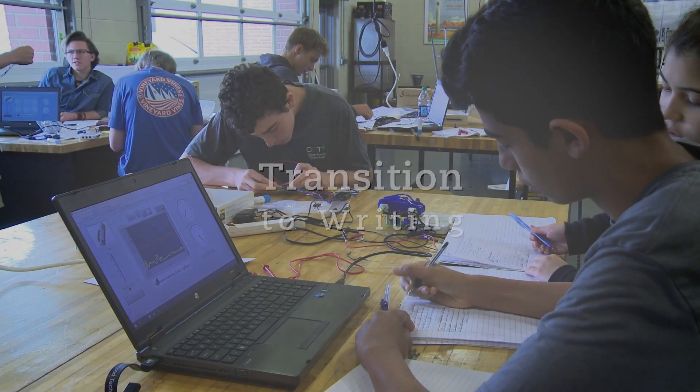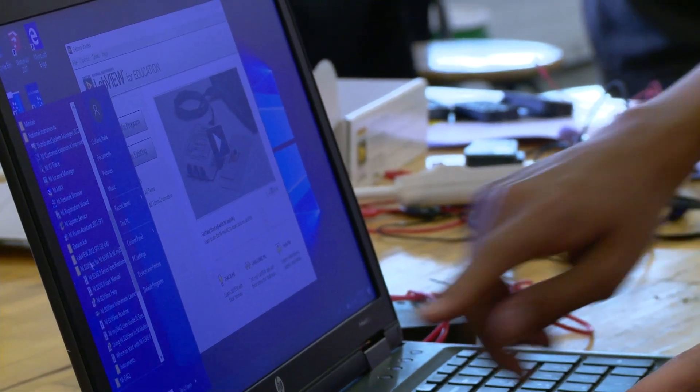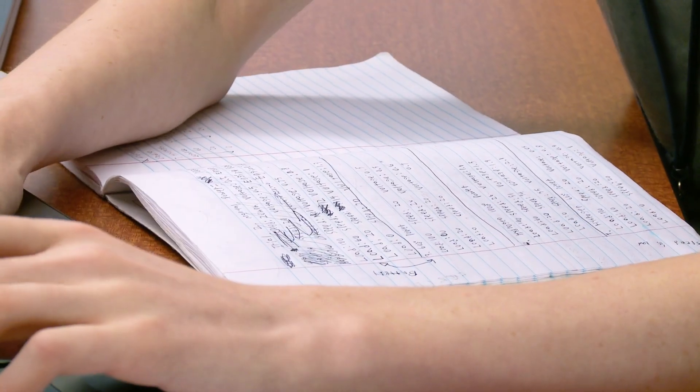When students record notes each time they read texts, watch a video, or listen to a speaker and summarize their work at the end of each class period, the writing process becomes much easier. AC projects include time for bridging professional notebook entries and beginning writing.